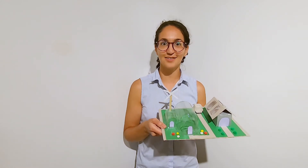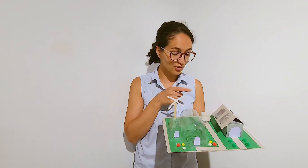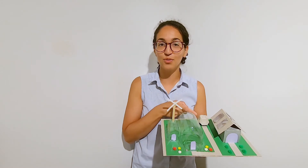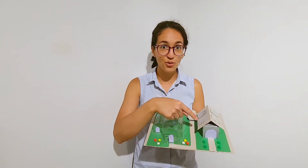For my house, I wanted to create something that was eco-friendly and sustainable for the future. I have a greenhouse that can be used for food production all year round. It has its own composting so we can create compost for our food, and it is also run by both solar power on the house and wind power.